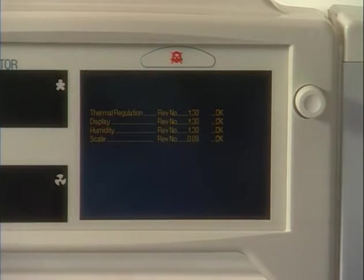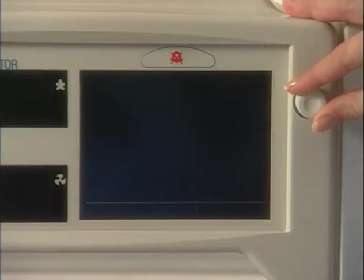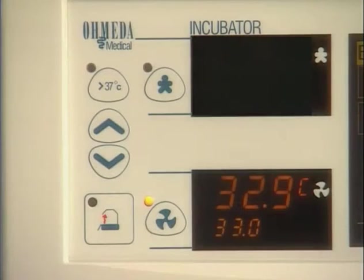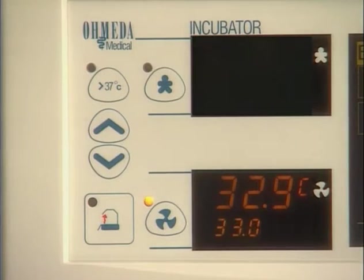If powered off for less than two hours, the unit will ask if you would like to clear the patient history. Select yes only if a new baby is to be admitted. Upon power up, the incubator defaults to manual control. The temperature display will blink and tones will sound until an air temperature is selected. Once an air temperature is selected, allow time for the incubator to warm up to the desired air set point.